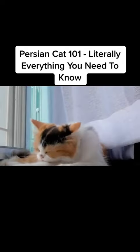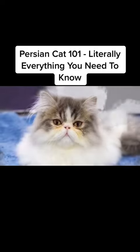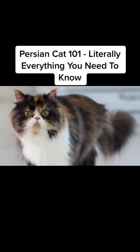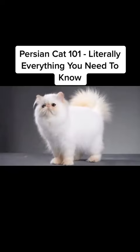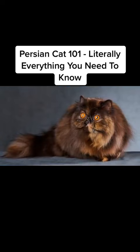Fortunately, the general public still prefers the doll-faced Persian cats. But regardless of its muzzle shape, the medium-sized Persian has a round face, big round eyes, and small ears set far apart. Persian cats have really long, thick fur and relatively short legs. Their eyes can be of any color, and so can their coats.